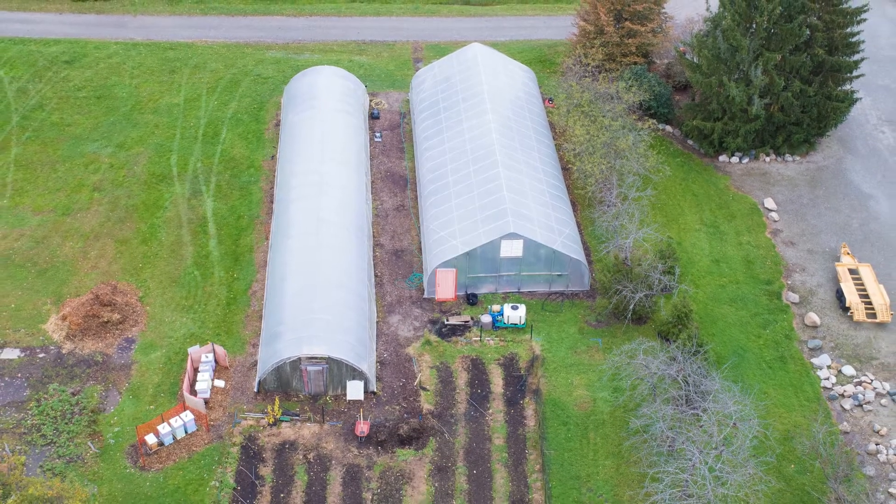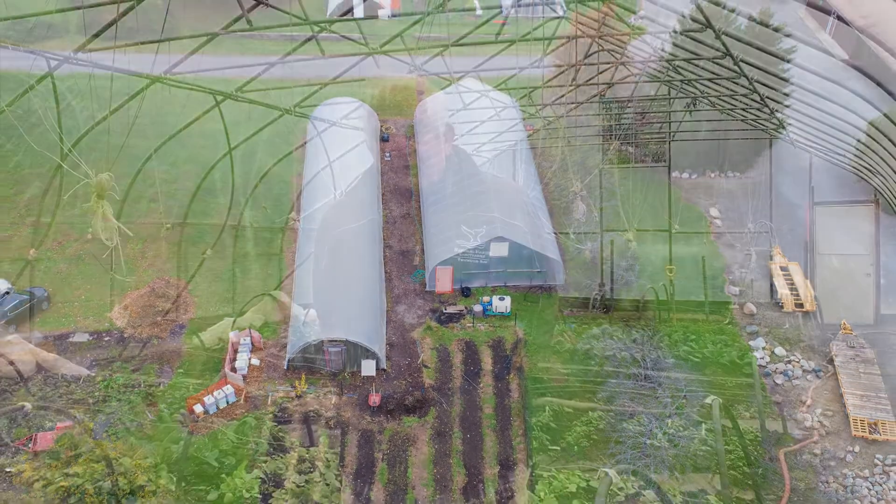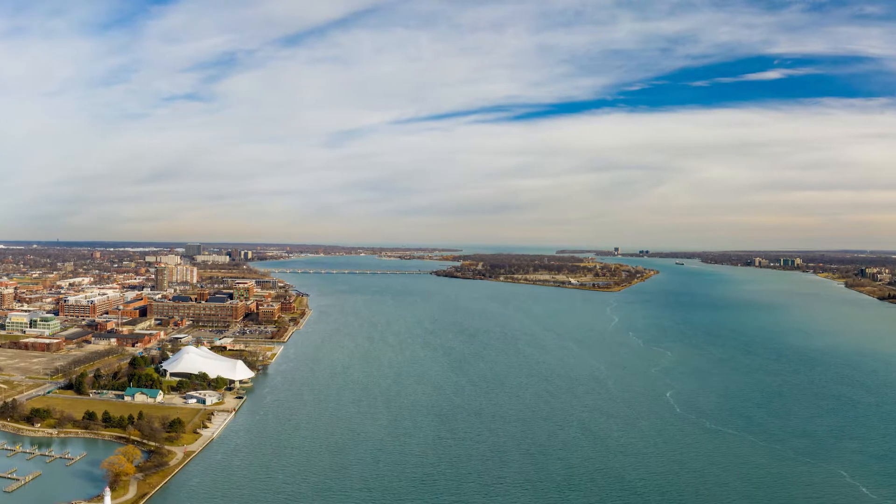My brother and I started this project about seven years ago. This house is located on Grosse Ile, Michigan, which is an island in the Detroit River between the United States and Canada.